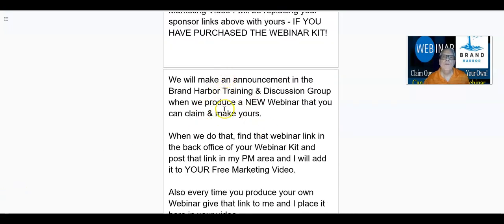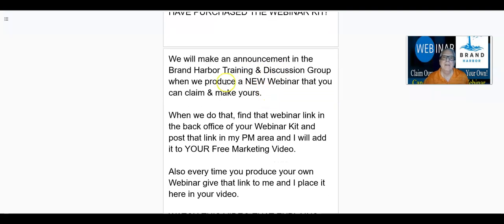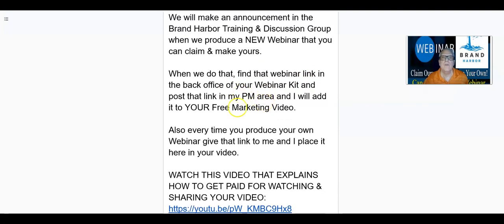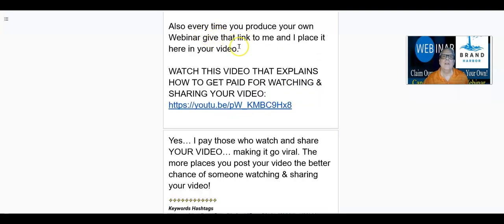When Marty and I put a new webinar together, we're going to make an announcement in the Brand Harbor Training and Discussion Group when we produce a new webinar that you can claim and make yours. So you kind of need to stay active in the Telegram. When we do that, find that webinar link in the back office of your webinar kit and post that link in my PM area and I'll add it to your free marketing video — this one right here. Every time you produce your own webinar, give that link to me and I'll place it here in your video.